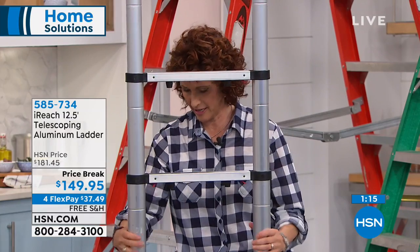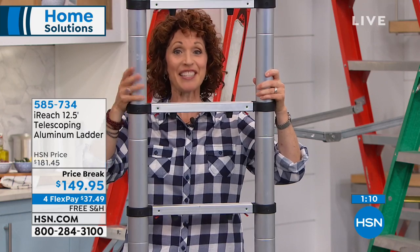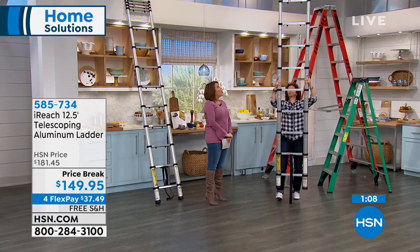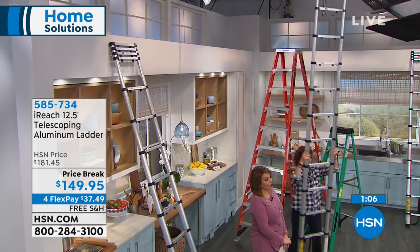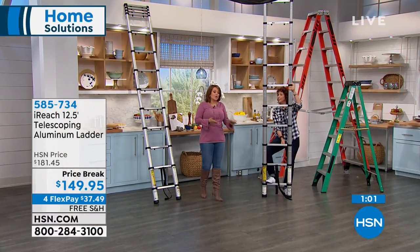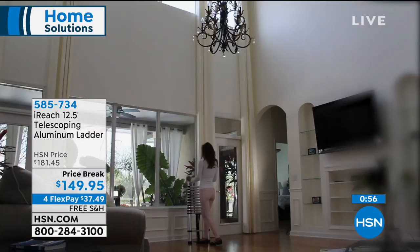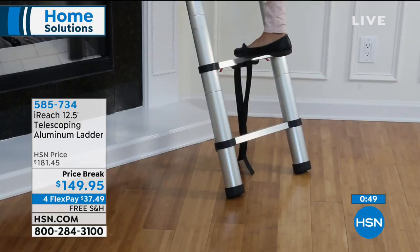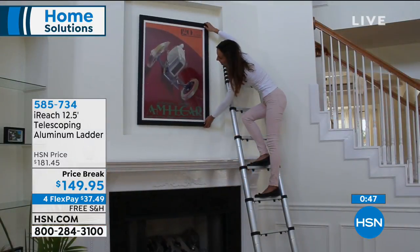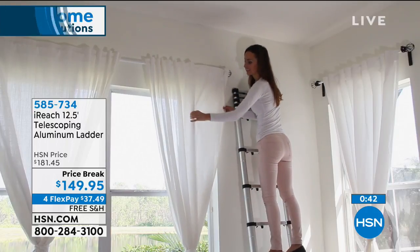In no time you've gone from three and a half feet to 12 and a half feet. All you need is three and a half feet to store it — between your washer and dryer, by your fridge. We all can afford three and a half feet but we can't all fit a full-sized ladder. If you've got to change a bulb, dust a vase on the top shelf — whatever the fix — what a great way to own your own ladder. Item number 585-734.